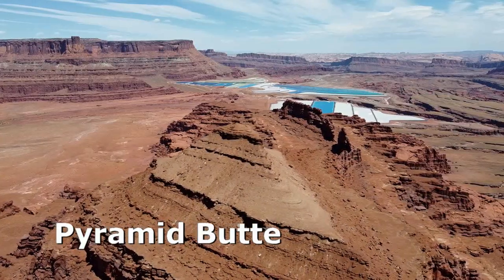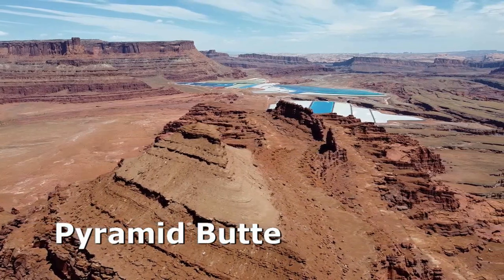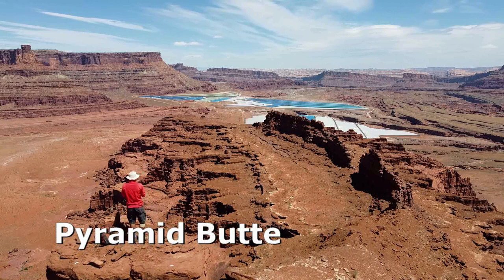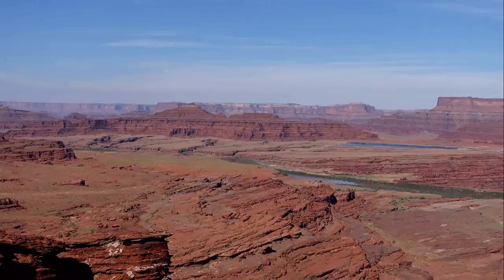Pyramid Butte is a desert peak near Moab, Utah. The butte has little rock climbing value, but a class 4 hike leads to a seldom visited summit, offering excellent views and a great desert experience. It's a great day trip from Moab once you've ticked off the main attractions.